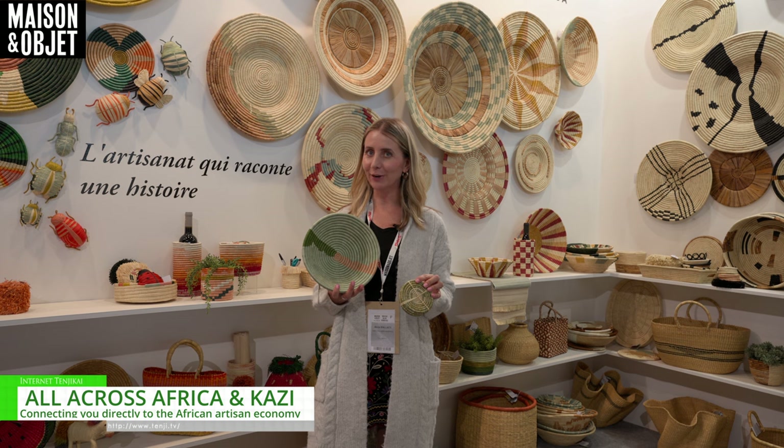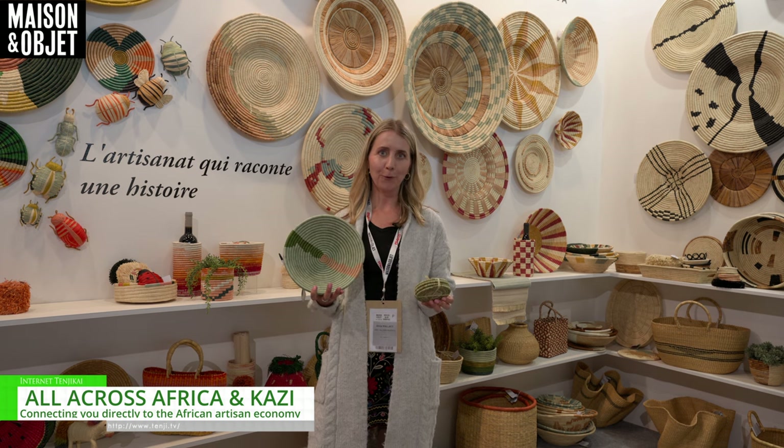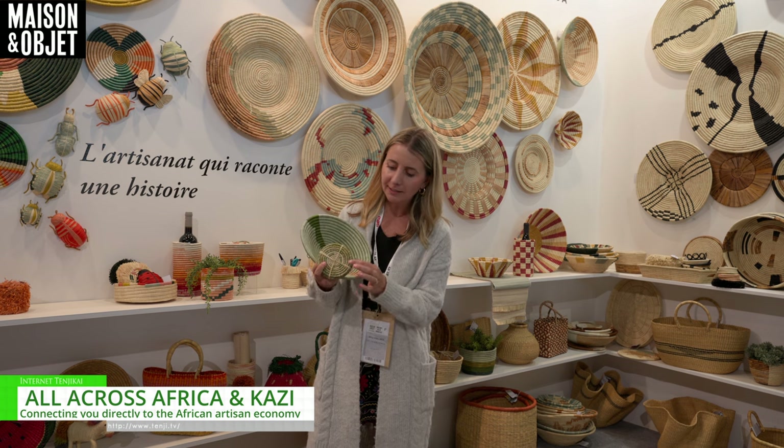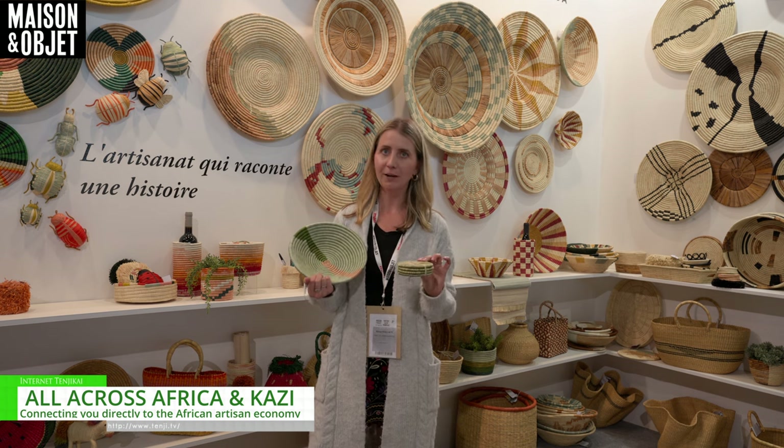They're made by hand by African artisans, but these fit homes all over the globe. From the tight weave of sisal in these coasters, the function for a tabletop in the home or a fruit basket.